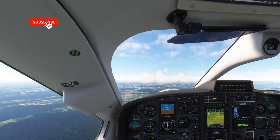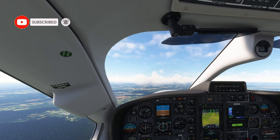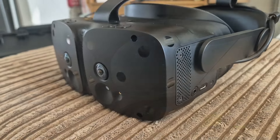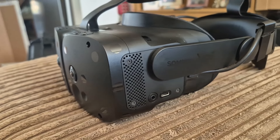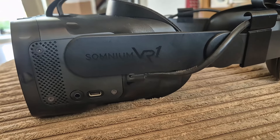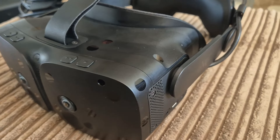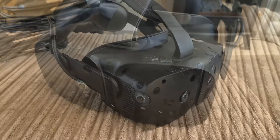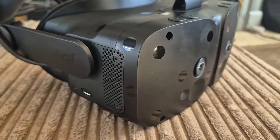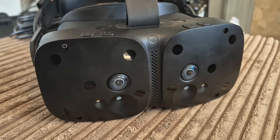Welcome back to the channel folks. In this video I'm going to give you my very raw first impressions of the final production model of the Somnium VR1 Ultimate Edition. I'm going to be making a lot more videos of this headset but this is just my raw first impressions — I've just put the headset on — basically first feelings about the headset and how it compares to the prototype version.